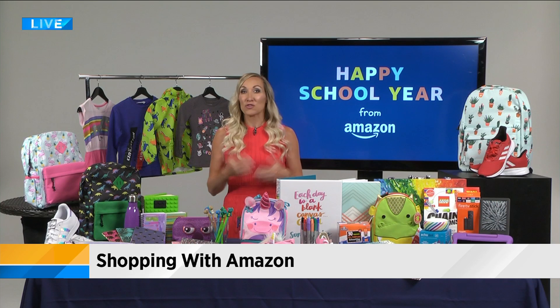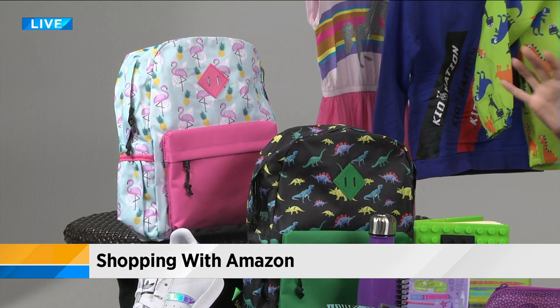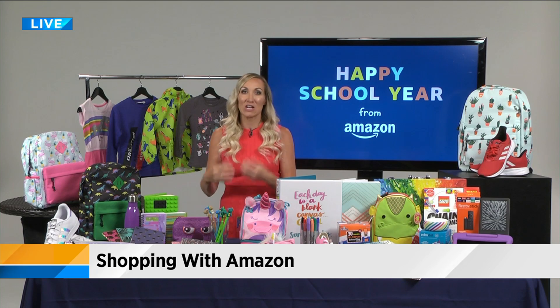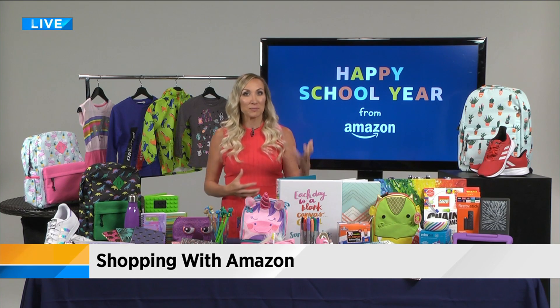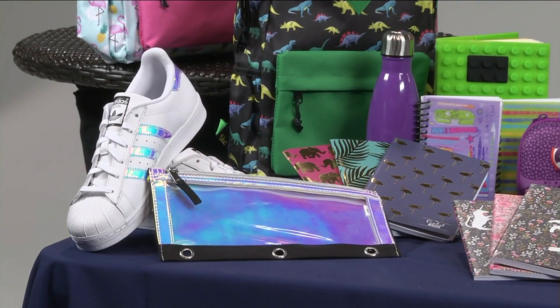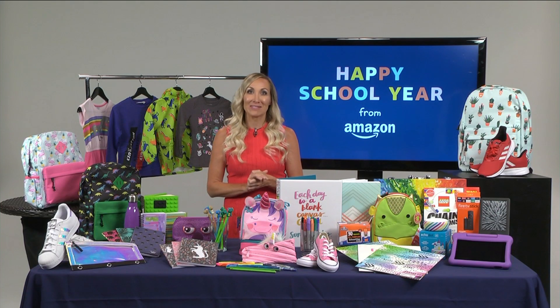What are some of the best deals that parents and families can take advantage of right now? The trends you're going to be seeing in the hallways this year really are around color and personalization — stuff like statement backpacks. Color is going to be everywhere: colorful pencils and notebooks, really bright greens, purples, oranges, holographic everything. These Adidas with the holographic stripe, holographic pencil cases — and it is certainly the year of the unicorn at Amazon, with unicorn lunch pails, backpacks, and even shoes.